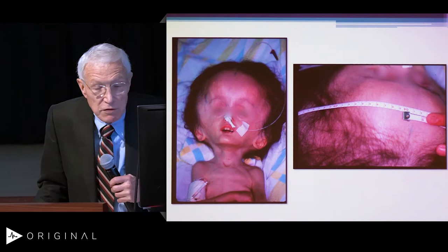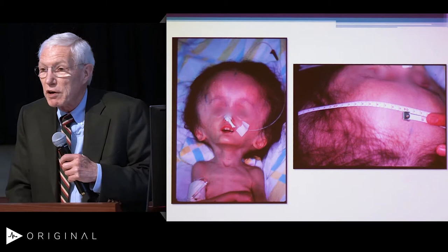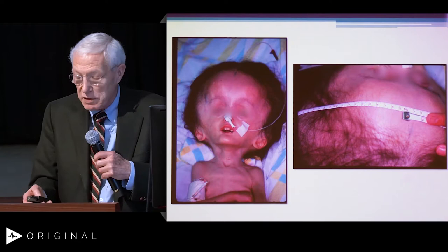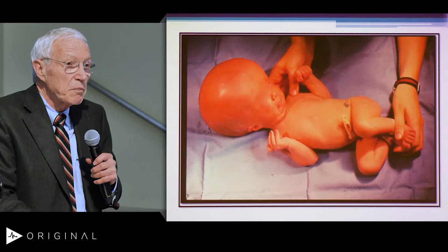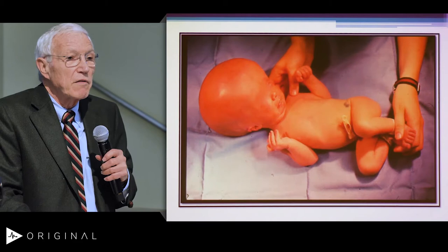Fortunately, as medical students or as practicing neurosurgeons, you're not going to see this type of thing anymore, because we are able to take care of hydrocephalus like we were not able to do before. Here's a newborn born with hydrocephalus.